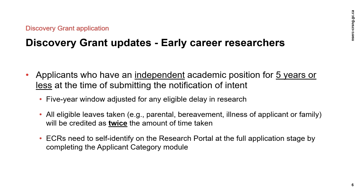Early career researchers, or ECRs, are applicants who have held an independent academic position for five years or less. For example, to be classified as an ECR, a researcher submitting an NOI in August 2021 would have been hired on or after July 1, 2016. The five-year window for being considered an ECR is adjusted to take into account instances where a researcher has had an eligible delay in research.